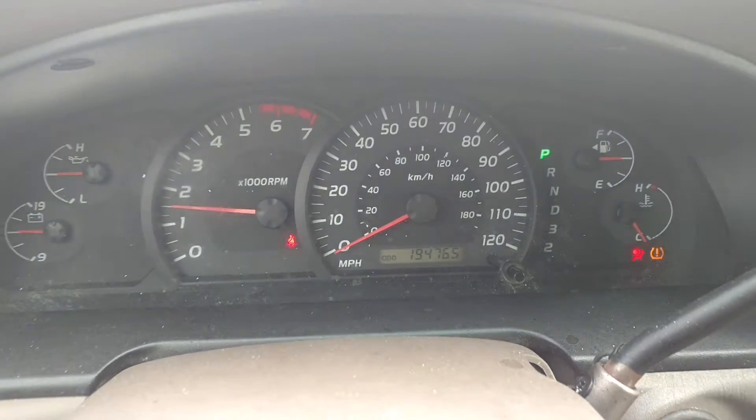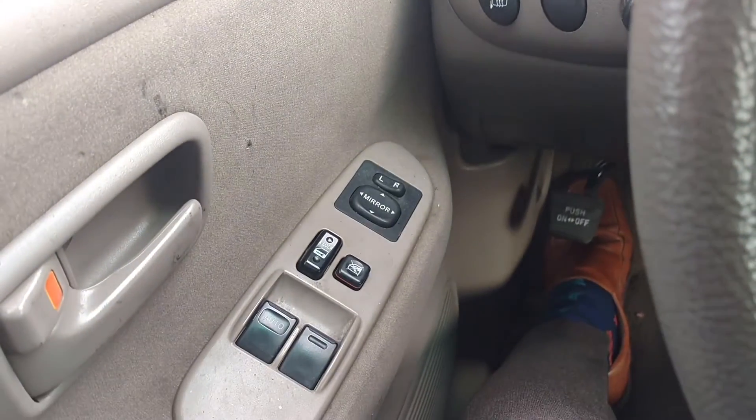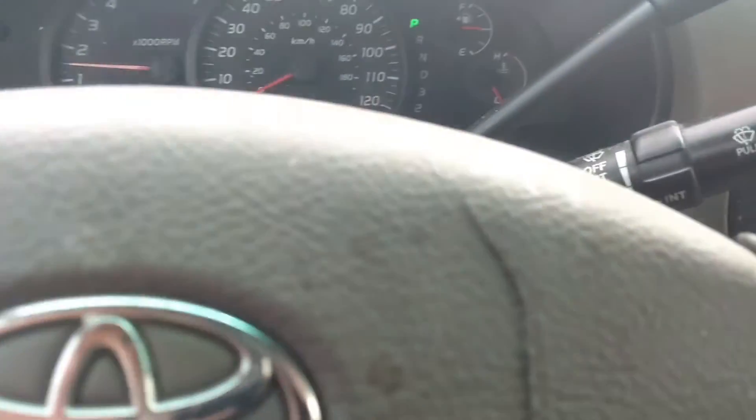This one's got 194,000 on it. Power windows, door locks, and mirrors. There's your cruise control.